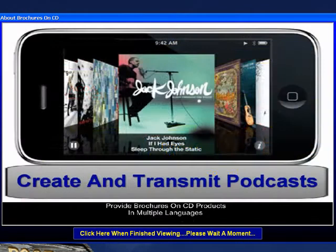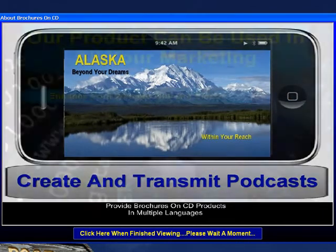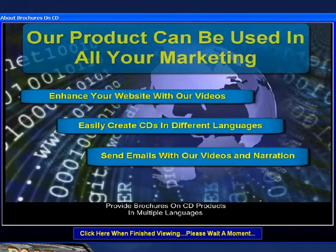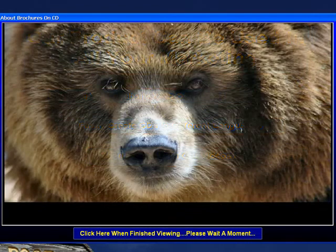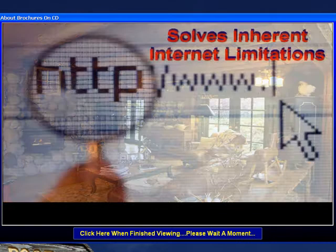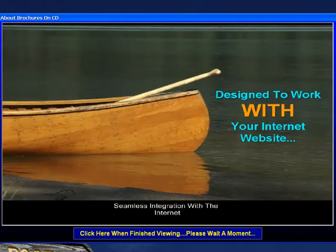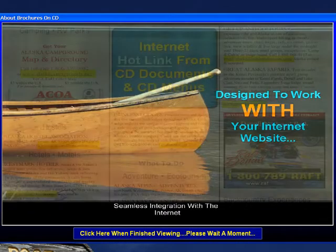You can even add our productions to your internet website, create podcasts, and more. Our product gives you many options for presentation. The brochure on CD provides full-screen, high-resolution, stereo sound productions with no downloads, thus overcoming the inherent limitations of the internet. Instead, the brochure on CD complements your internet website because prospects can hotlink direct from the CD.